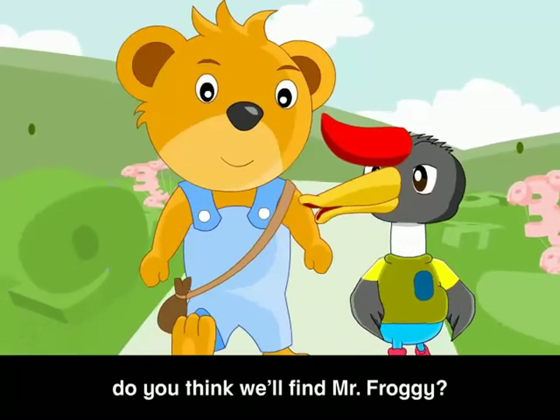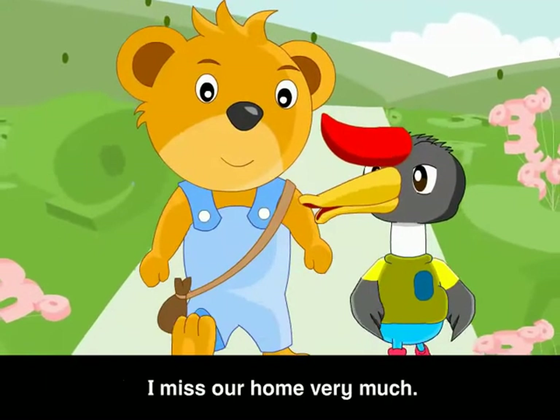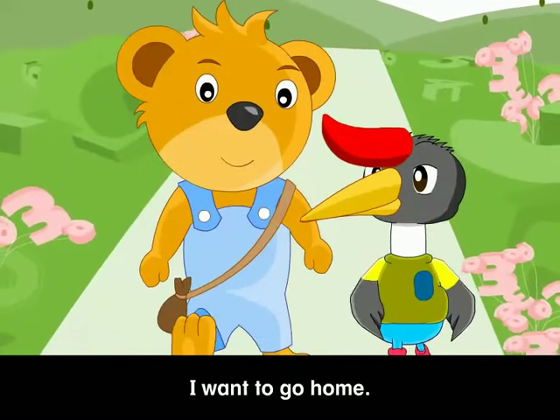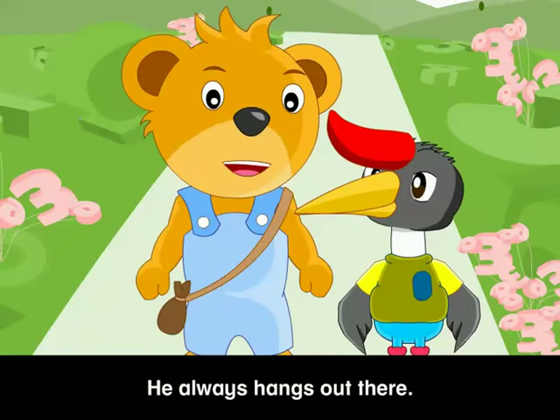Barry, do you think we'll find Mr. Froggy? I miss our home very much. I want to go home. Well, I think he's most probably at the Magic Pond. He always hangs out there.